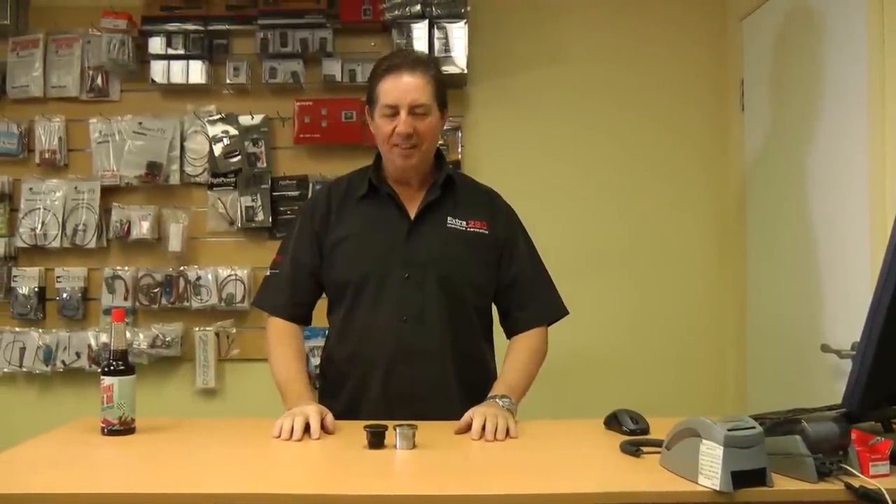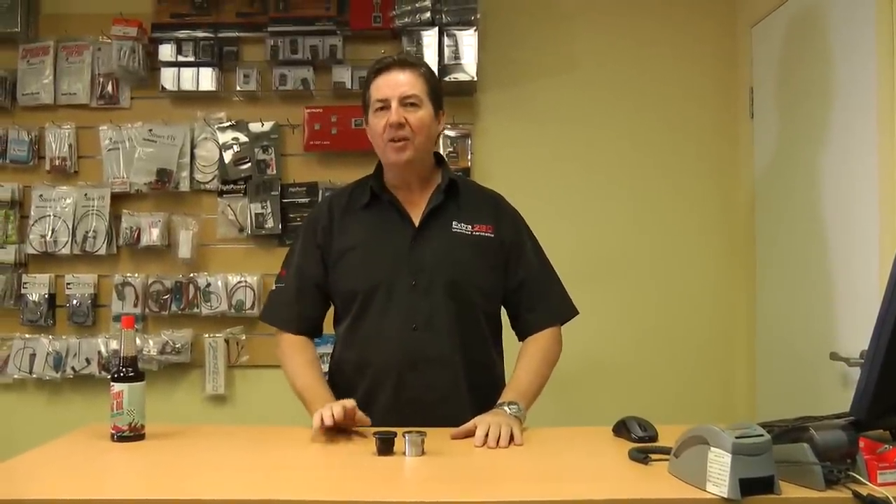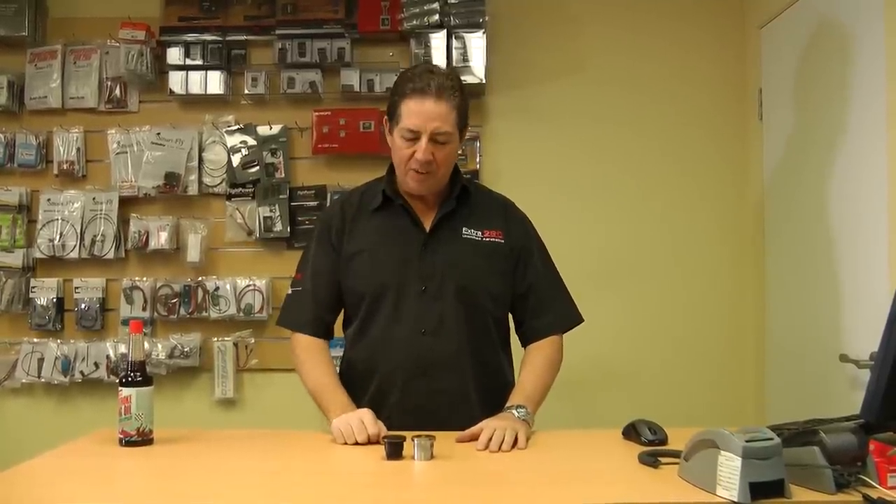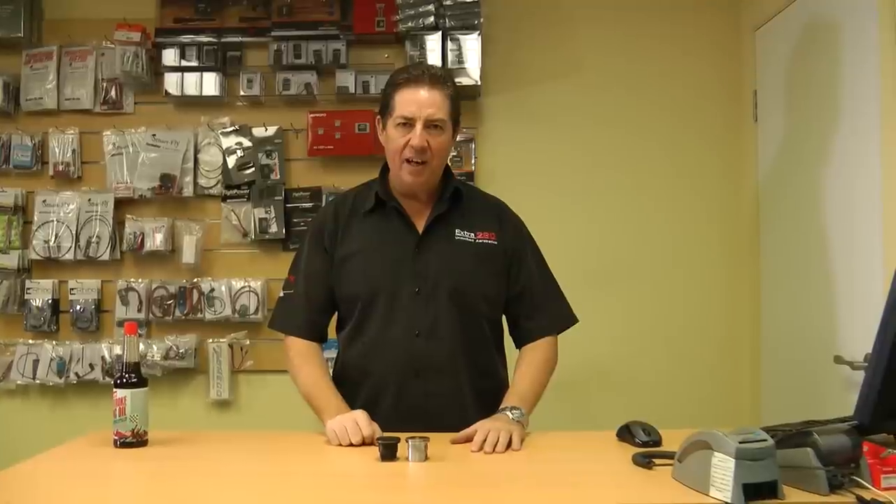Hi, welcome to DA Australia. There's something I like to talk about and it's oil today. I bang on a little bit about Redline Oil and a few other odds and ends about the stuff I like to use. I've got a couple of examples of pistons here that we've just taken out in the last couple of days out of DA50s.